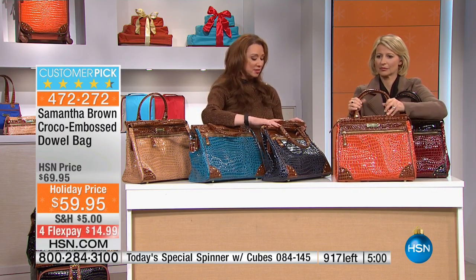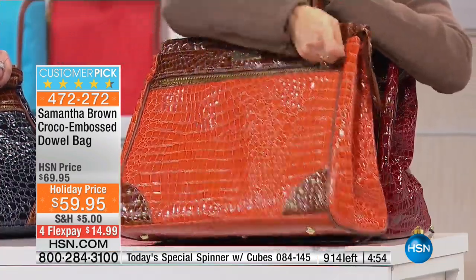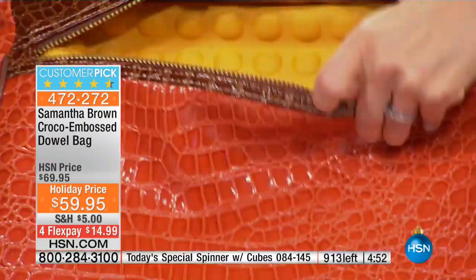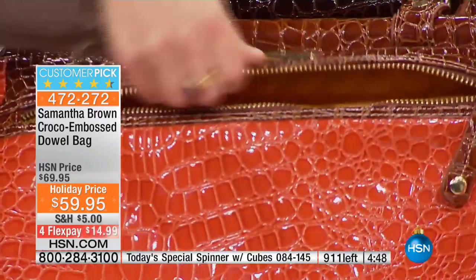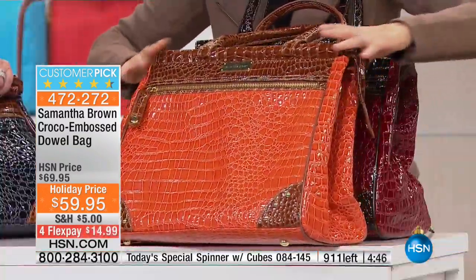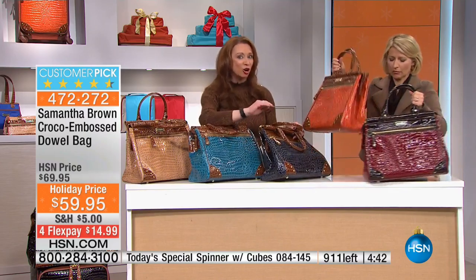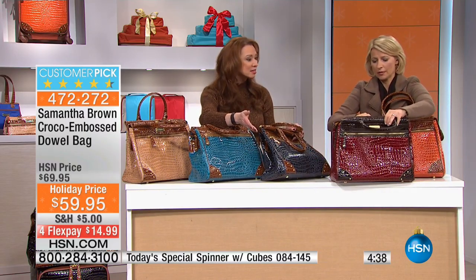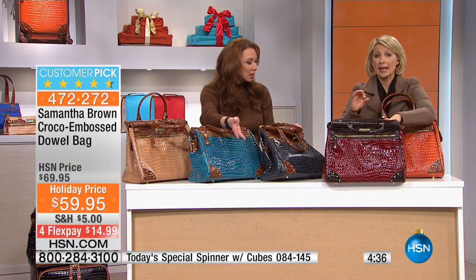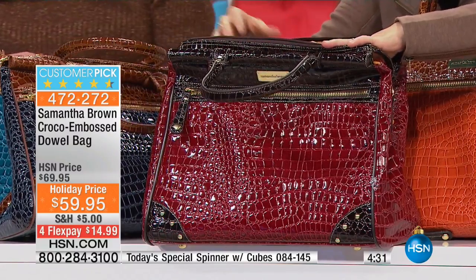What I love about this, among so many other things, is that even though we have those travel bags designed to work with a set of luggage, this is still a standalone. Whether you use it with that carry-on or 21-inch upright or not, it's a great-looking bag — the perfect handbag. This is a fantastic handbag for every day. It fits an 11-inch laptop, so it's a great business bag.